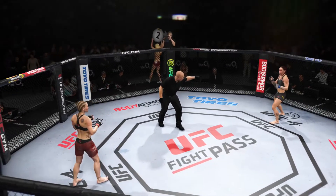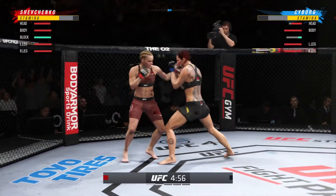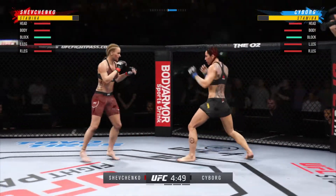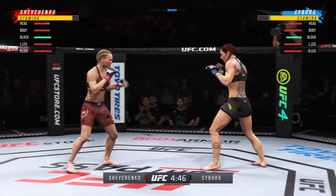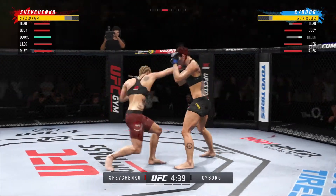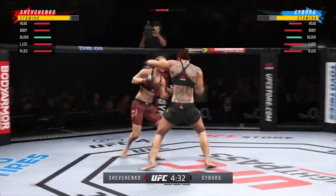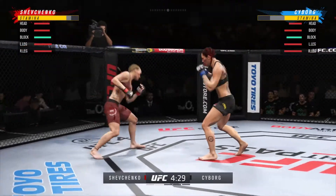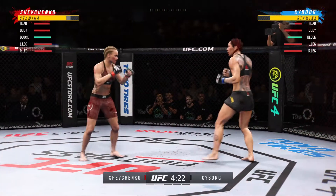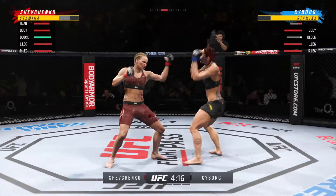She's starting to put together some significant body work here, and these are going to take their toll as the fight goes on. Big kick lands. Just out of range with that left hook. That is a big shot to the head — I cannot believe she's still standing.